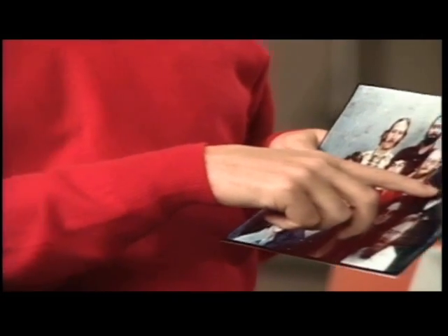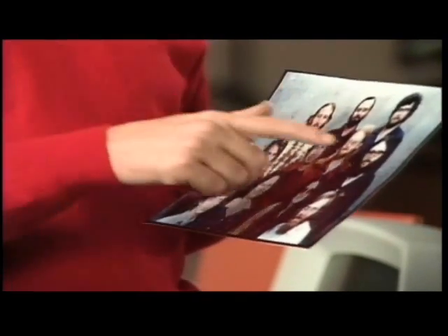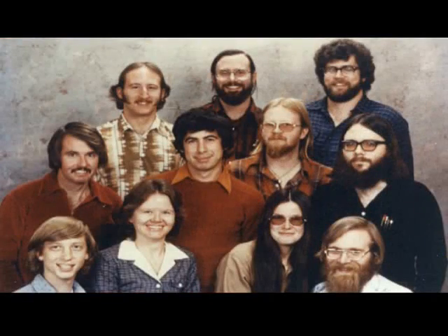This is Gordon Letwin, who had worked and did the Heath BASIC, Benton Harbor BASIC. He was upset when they were licensing my BASIC instead, but he came to work for us and did some incredible work. Mark McDonald was actually our first employee. These were the team, other than Andrea who wrote the manuals and Marla who helped keep the books.